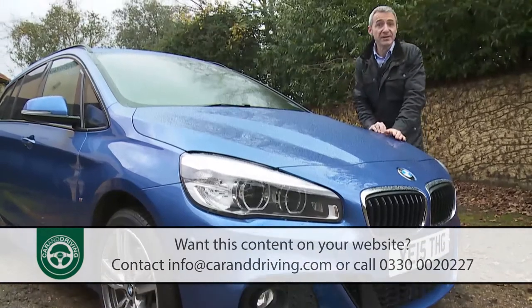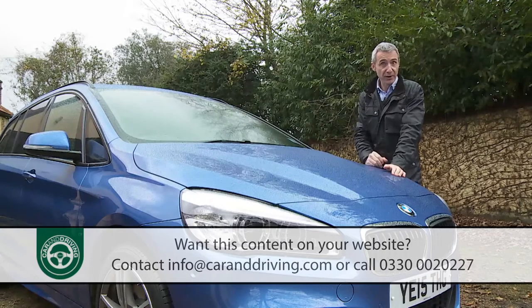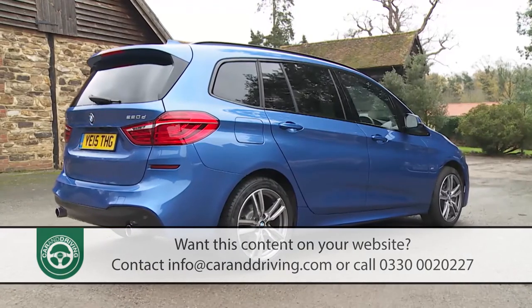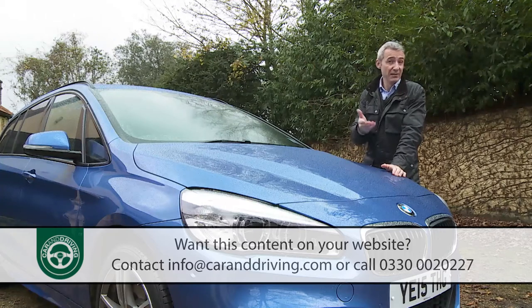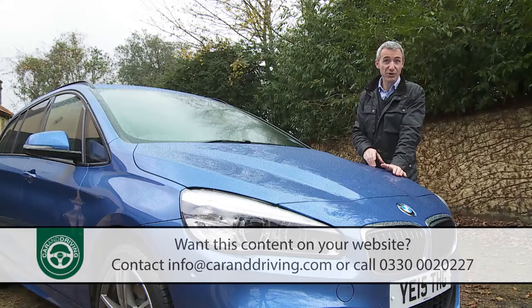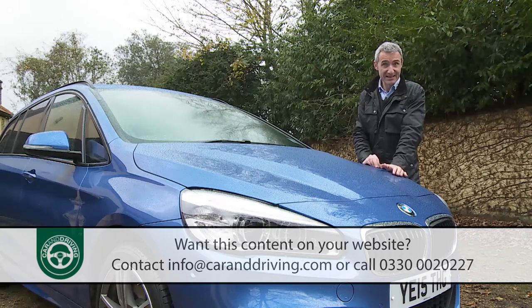Further up the range, Sport models get a smarter look and feel along with bigger 17-inch wheels. Luxury versions get wood and leather trim. The top M Sport variant gets a body kit, large 18-inch wheels and stiff M Sport suspension — which together create a rather over-firm ride, correctable by specifying the optional electronic damper control system. M Sport models also get run-flat tyres, something worth fitting as an option on lesser trim levels; otherwise you're stuck with the fiddly BMW mobility tyre inflation kit as standard in cases of a puncture.